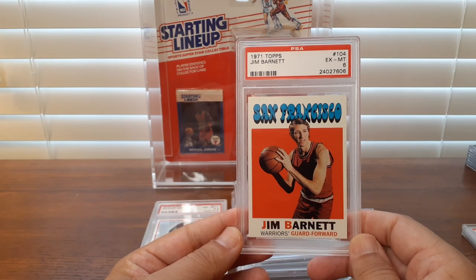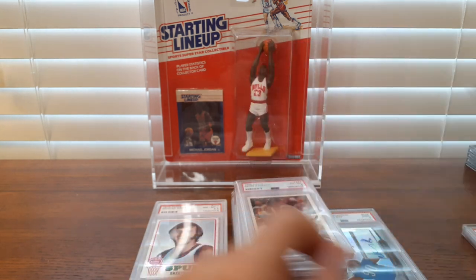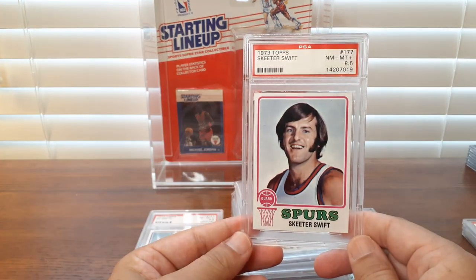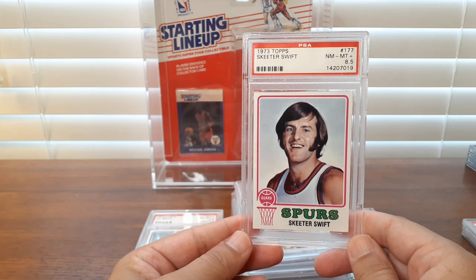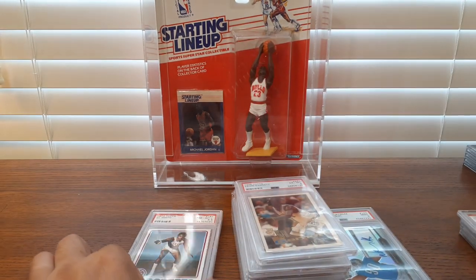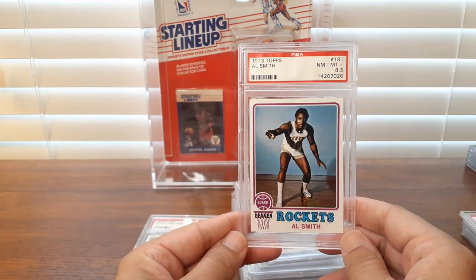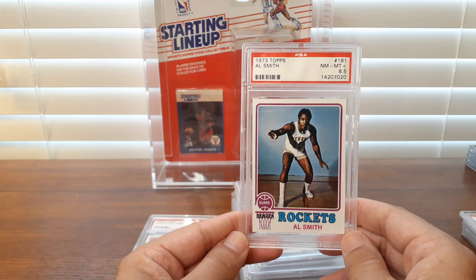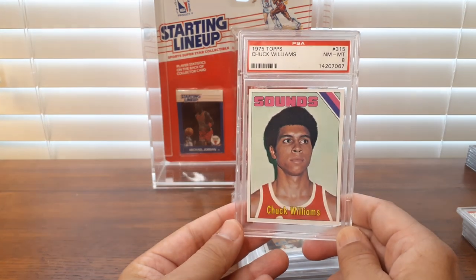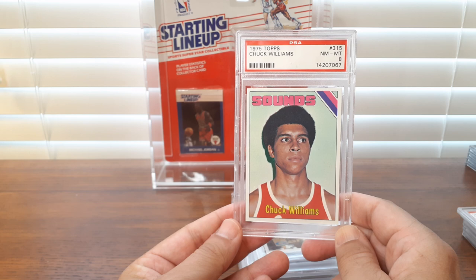So here's a Jim Barnett in a 6 — a really nice-looking 6. It looks better than that 7 I just had. And then here's some 73 — Skeeter Swift. How can you go wrong? Love it. And then Al Smith in an 8.5 — a couple of nice high-quality 73 Topps common basketball players. And then one more common from the 75 set: Chuck Williams, who played for the Sounds.